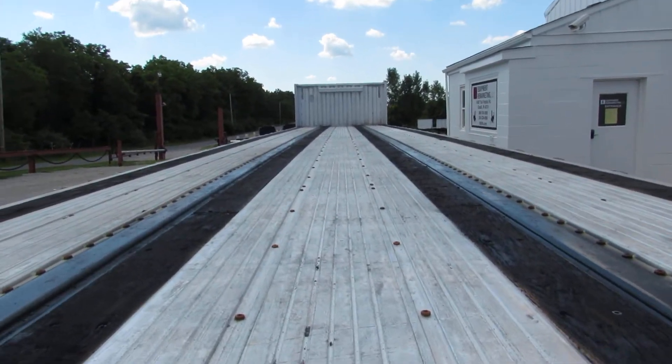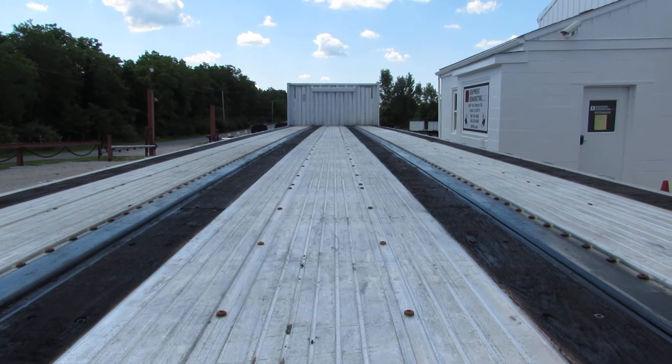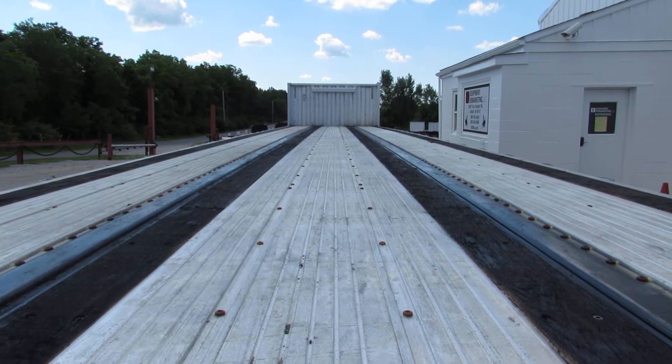We have hundreds of units in stock. You can give us a call at 260-238-4998, or take a look at our website, 99lifts.com.